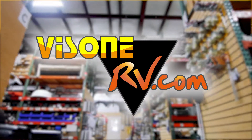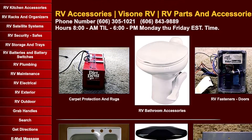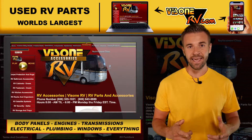you name it and VizoneRV.com just might have it. So check out our website today and see if the part that you need to get your RV back on the road is there. Because if it is, you're only one click away. VizoneRV.com — click and save.